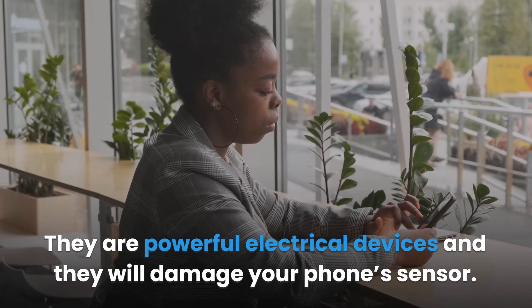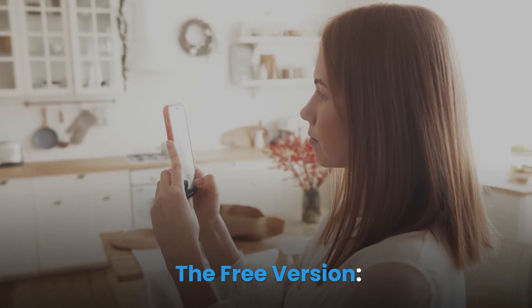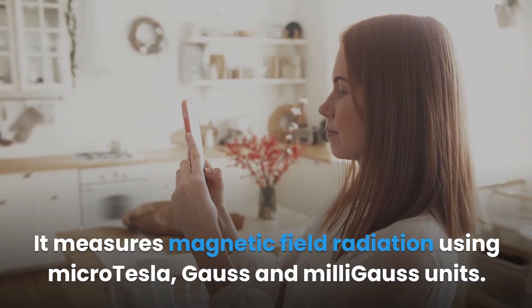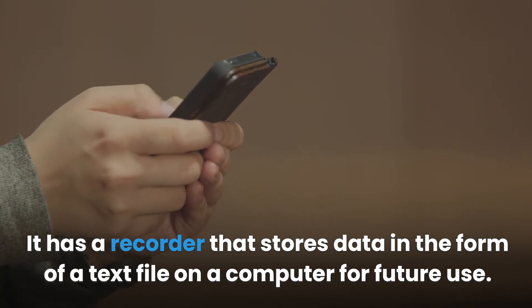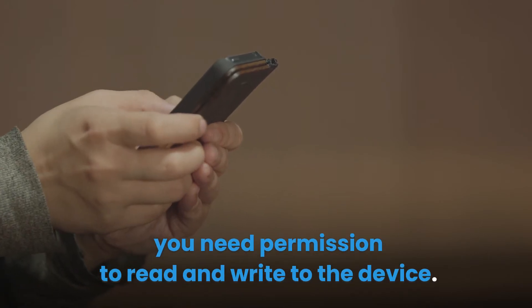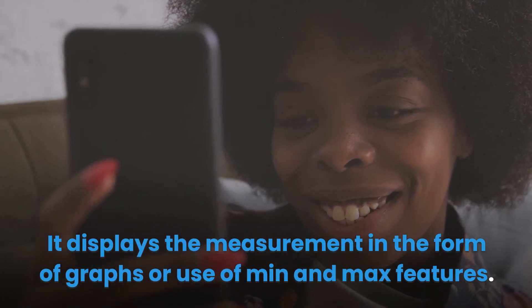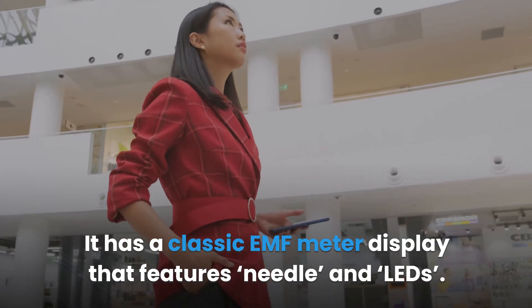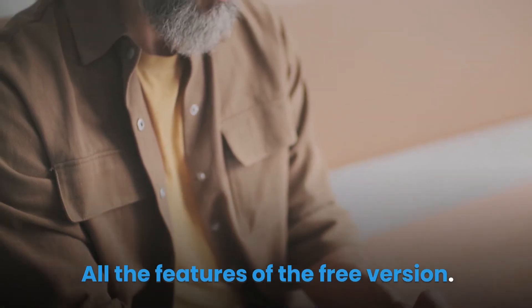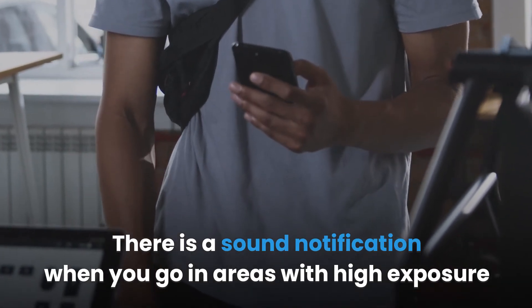You should also avoid going near power transformers, as they are powerful electrical devices that can damage your phone's sensor. Ultimate EMF Detector app comes in two versions: the free version and the pro version. The free version measures magnetic field radiation using Micro-Tesla, Gauss, and Milli-Gauss units. It has a recorder that stores data as a text file for future use, requiring permission to read and write to the device. Your smartphone screen stays on while using the app, and it displays measurements in the form of graphs with min and max features, plus a classic EMF meter display with needle and LED dots. The pro version includes all free features, no ads, a timer for the recorder, sound notifications for high exposure or sudden reading changes, and several background and skin options.